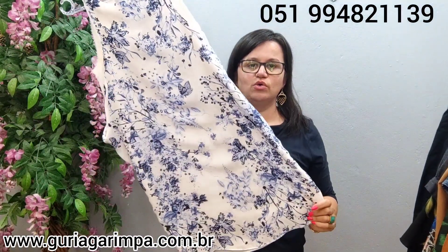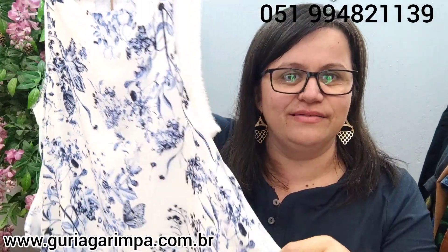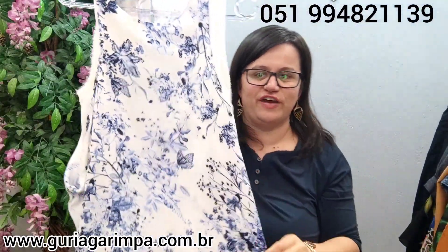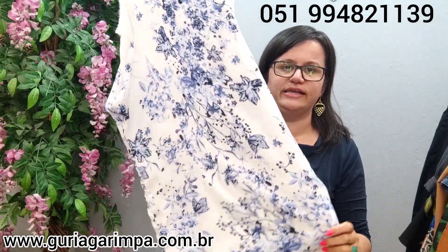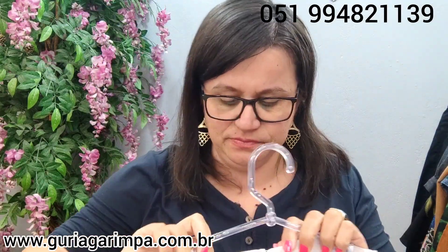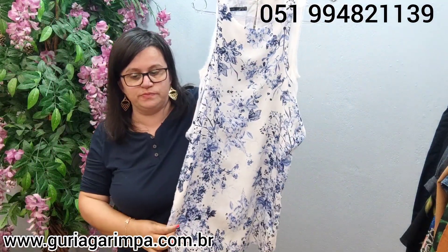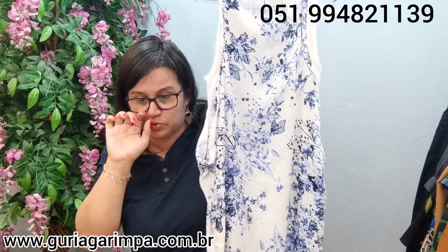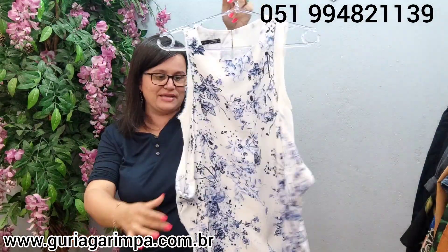Não esquece: pra garimpar, neste número do WhatsApp. Agora, temos um vestido todo diferente. Ele tem uma cava mais abertinha e um forro pra dar um tchan nele. É um tecido muito gostoso, bem acetinado. Ele é um vestido da Zara. Ele veste 94 de busto, 90 de comprimento, não tem elastano e não tem tamanho na etiqueta. Ele tá por apenas 22 reais e é código 18. É uma peça bem estilosa e diferente.